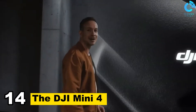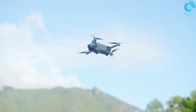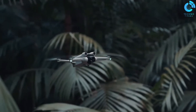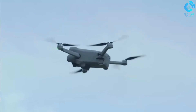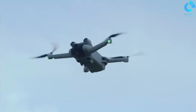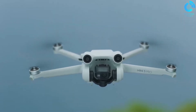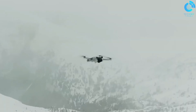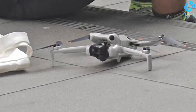Number 14: The DJI Mini 4. The DJI Mini 4 is a sub-250g drone released in November 2023, and the successor to the popular DJI Mini 3 Pro. Overall, the DJI Mini 4 is a significant upgrade and one of the best sub-250g drones on the market. It is perfect for both beginners and experienced pilots who want a small, lightweight drone with excellent image quality and a variety of intelligent features.